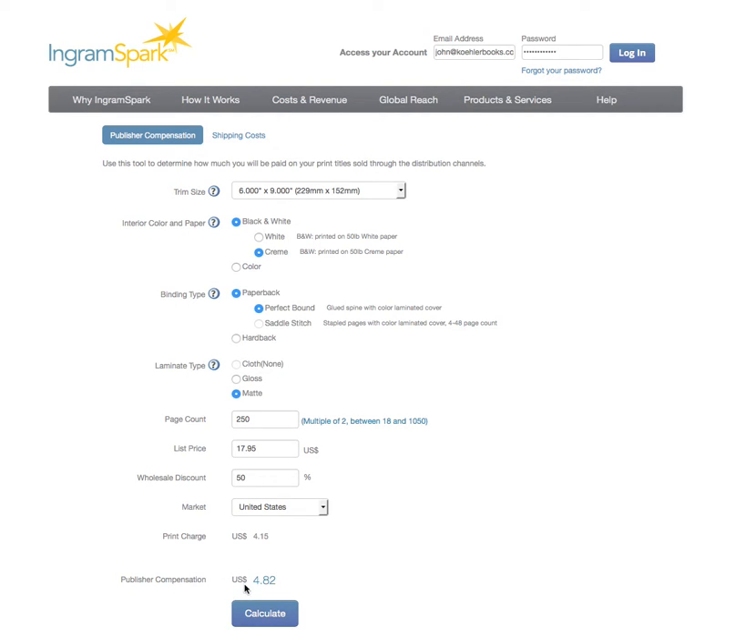That's your publisher's compensation. So if you are independently publishing through IngramSpark — self-publishing — you would get almost $5 per book with a book that's 250 pages long, 50% wholesale, priced at $17.95. Now, you don't have to price it at $17.95. What if you want to make it more accessible to readers? Let's go to $14.95. You're going to sell more books — it's a much better price for that book — and you will still make $3.32.